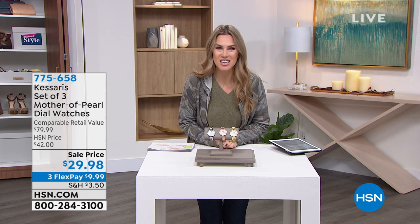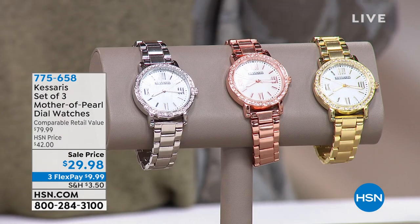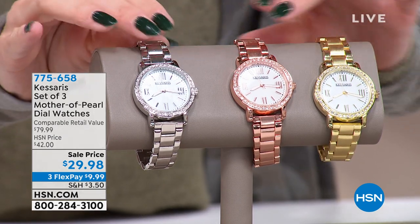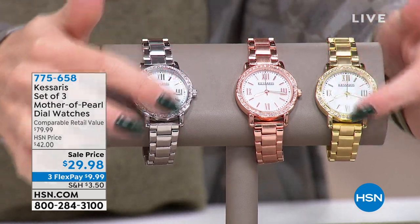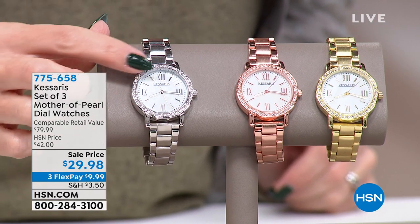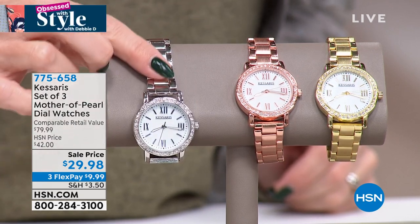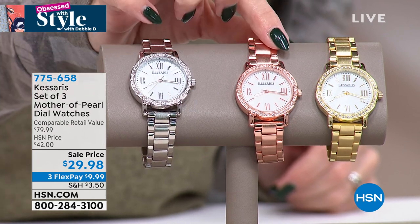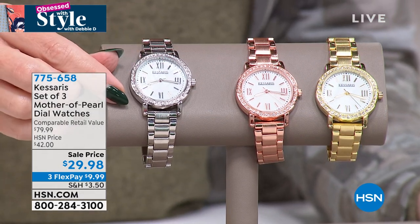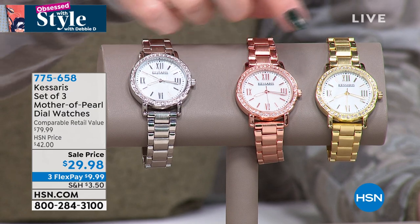We're going to rock it out with more fashion and accessories, because that's what Debbie would want us to do today. Let's talk about fine, classic, luxury timepieces. Did you get a timepiece for Christmas? If not, I have one I think you're going to really love. It's a beautiful round signature design — in the bezel you've got what looks like diamonds crusted all around it, but those are clear crystals. You have a mother of pearl face and a beautiful adjustable bracelet link in three different tones: silver, rose, and gold. This is from Kassaris.